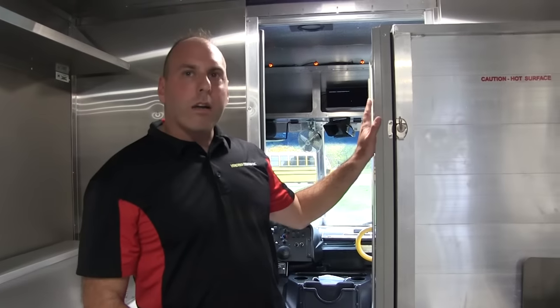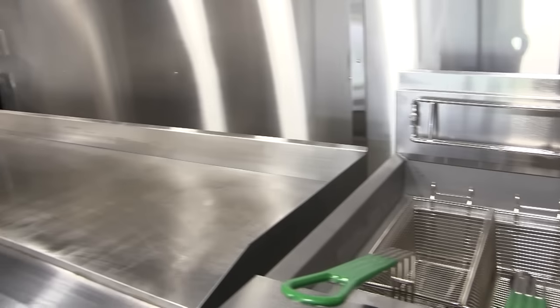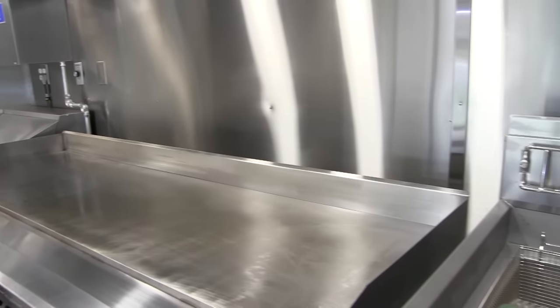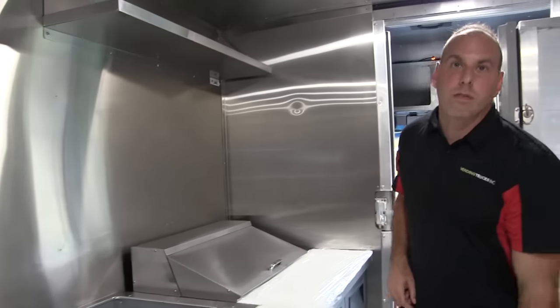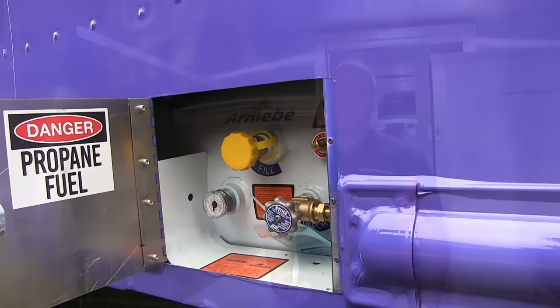Is the hot box tied into the same propane system as the cooktop? Good question. The hot box and any refrigeration is actually all on the electrical system. The only propane equipment is the cooking pieces — the flat grill, fryer, and the three-pan steam table. Those are your only pieces linked to propane; everything else is electric. And what size propane tank is on board? This truck has a 100-pound propane tank below the truck, so it's not very visible from the outside — it's kind of concealed under there.